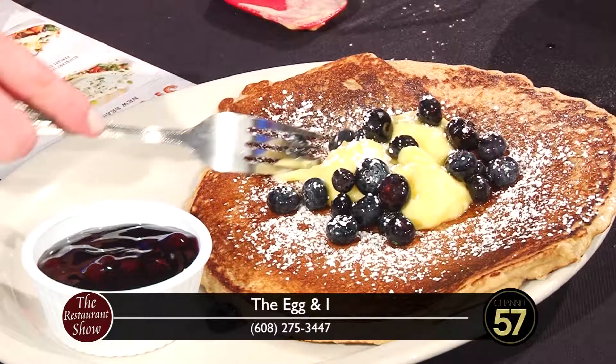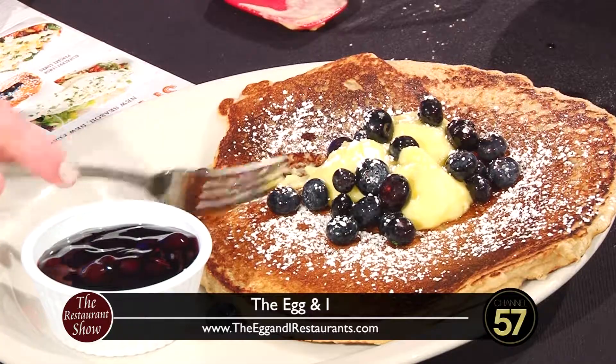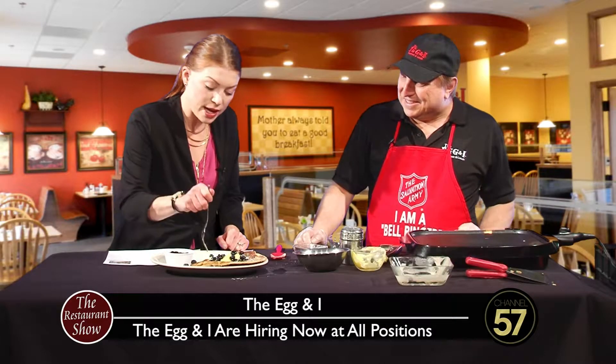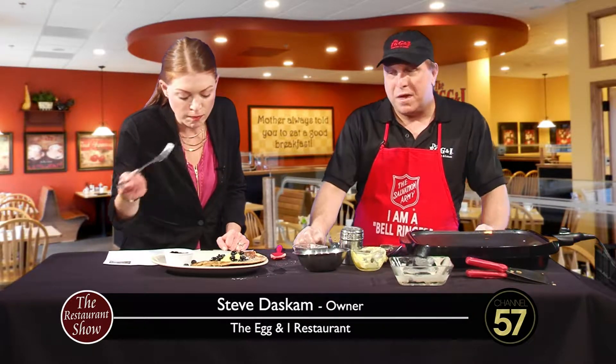Now a lot of your dishes at the Egg & I — what's the technique, spread a little? Whatever works for different people. But a lot of dishes at the Egg & I are gluten friendly. Oh, quite a lot of them, and if they aren't we can generally make them that way.